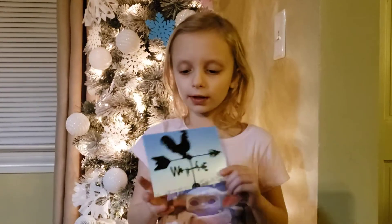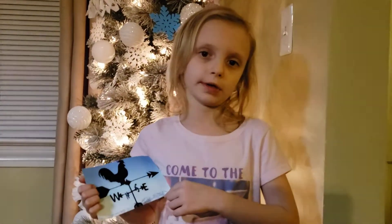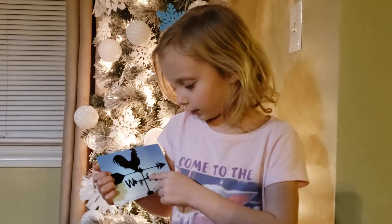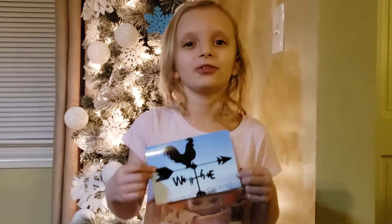Now we are talking about a weather vane. A weather vane tells you which way the wind is going. So this is north, that's east, that's south, and that's west. That means never eat soggy waffles.